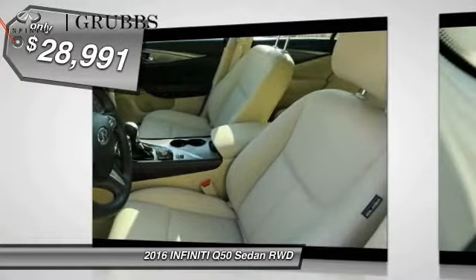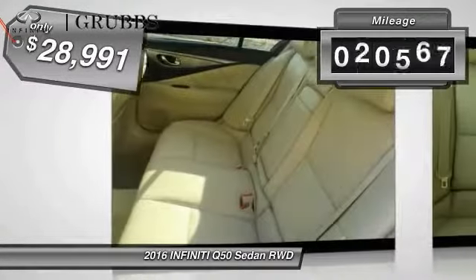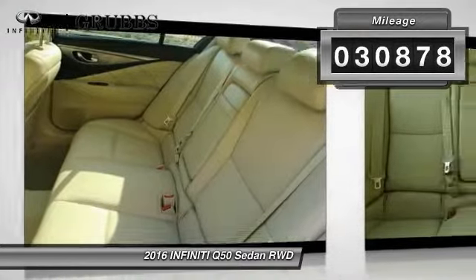And it's priced below $30,000. This vehicle has less than 35,000 miles.